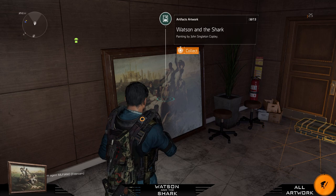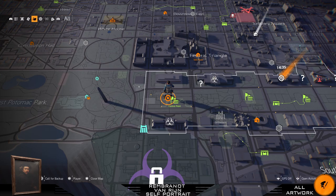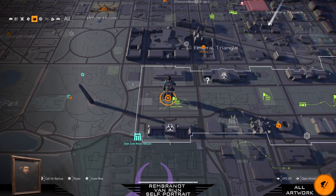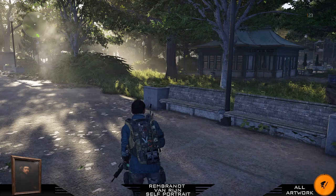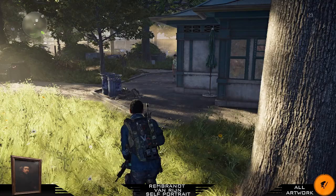Next up is East Mall district again. Just beside the control point, when you walk here you will see a wooden shed or a store — just walk to it, hold a little bit to the left, and here you will find your next painting.